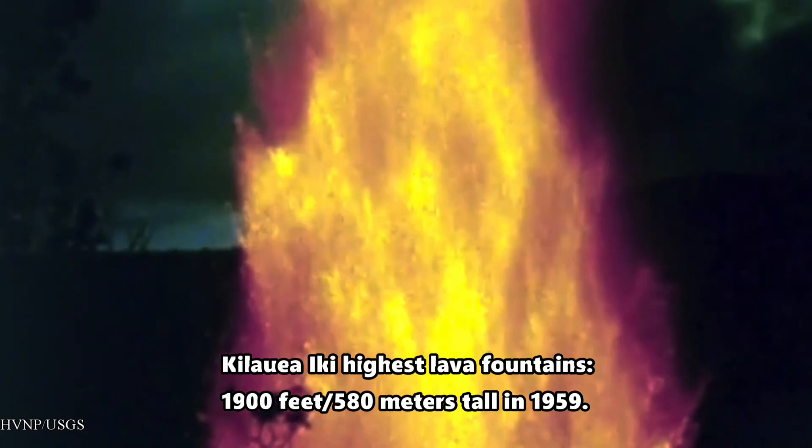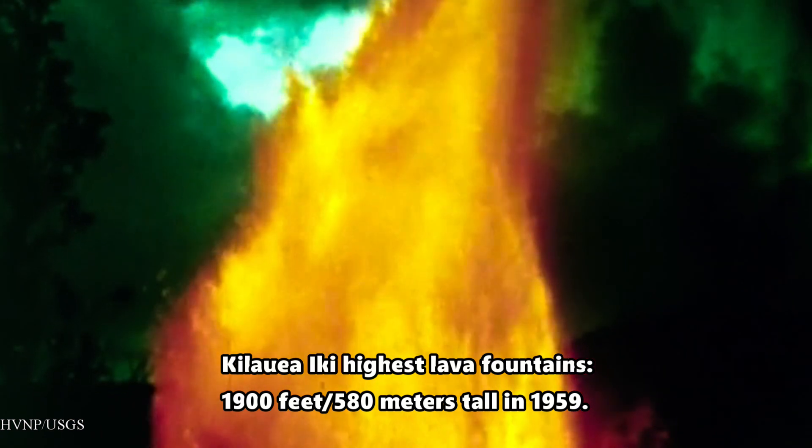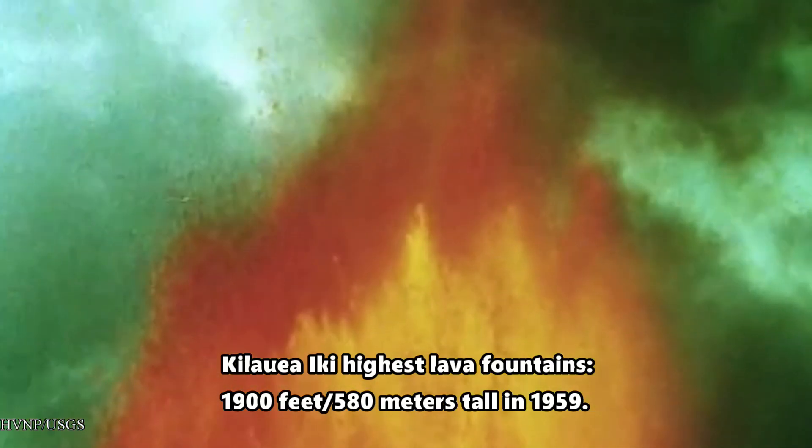During the eruption of Kilauea Iki on the Big Island of Hawaii back in 1959, lava fountains reached as high as 1,900 feet or about 580 meters tall. And that was pretty impressive. For some time, Kilauea Iki actually held a record for the highest lava fountains ever recorded.